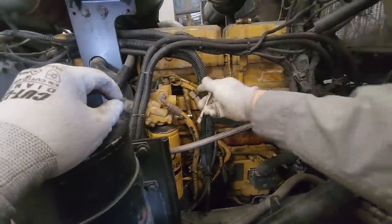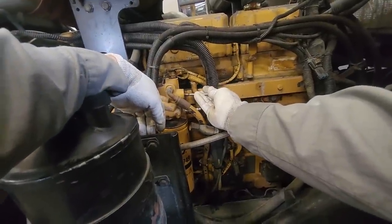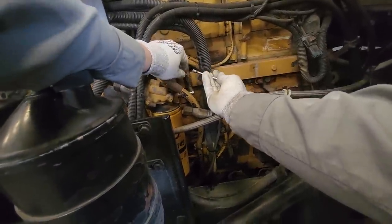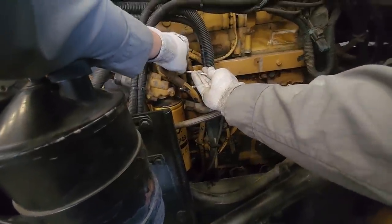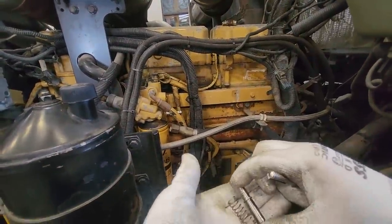We're getting our regulator out. These don't have a self-contained regulator — it's basically a plunger in a spring. Unfortunately I don't have another one to test with, so we had to order a set to make sure that's not causing our problem.